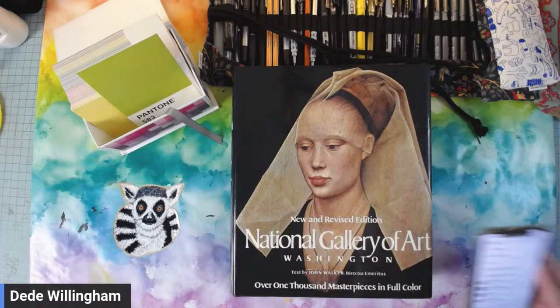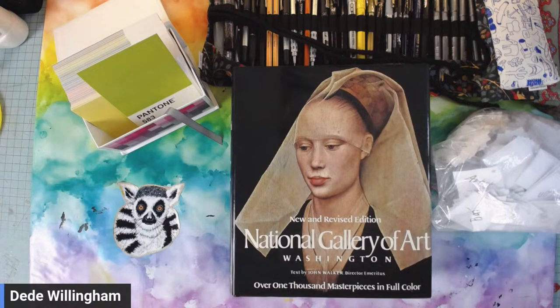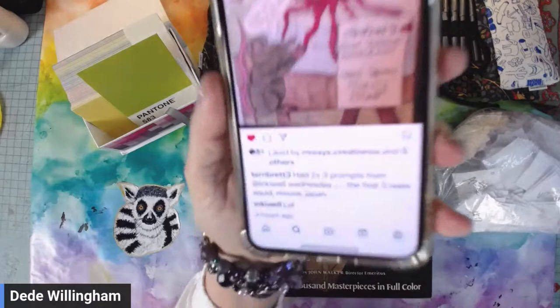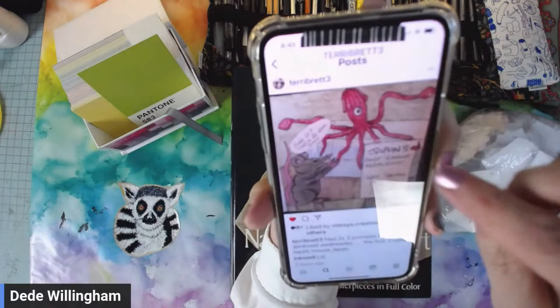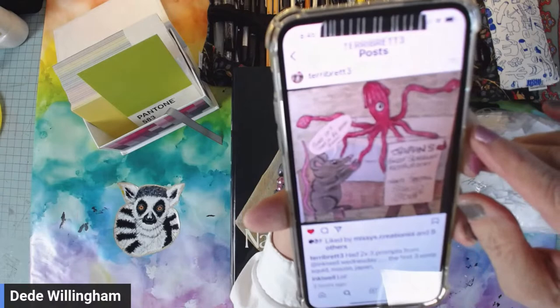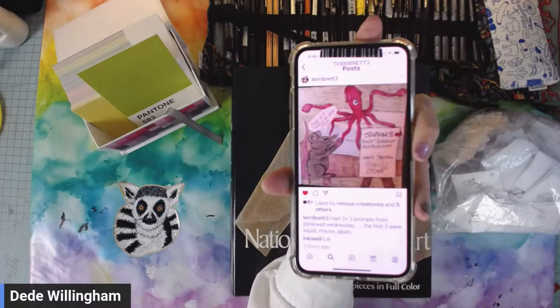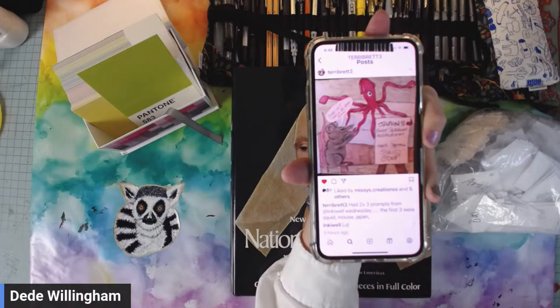If y'all want any of the three prompts, let me know — I have them here to pull. Let's go over to Terry Brett's work. The three prompts for this one were: squid, mouse, and Japan. She's got this squid holding a sign — 'Japan's Fantasy Front Restaurant, today's special: squid soup' — and the little mouse is going, 'Hurry up, they'll be back soon!' She's been so imaginative, Terry — you've really been rocking these three prompts.